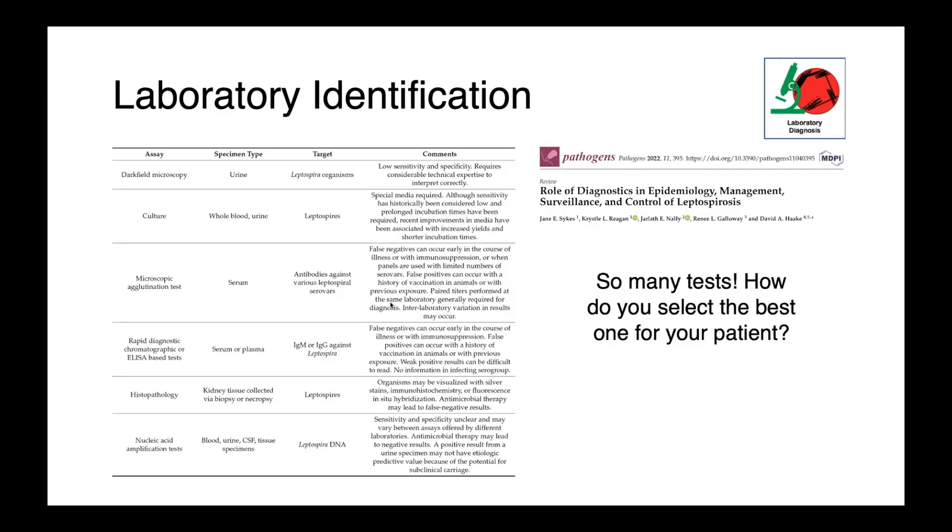So to summarize our diagnostic options: dark field microscopy, culture, the MAT (microscopic agglutination test), rapid diagnostics, histopathology, and PCR-based assays. With all of these tests available, how do you select the best one for your patient? You must consider the advantages and disadvantages of each test and the availability of each assay at your diagnostic lab — culture, for instance, may not be available.